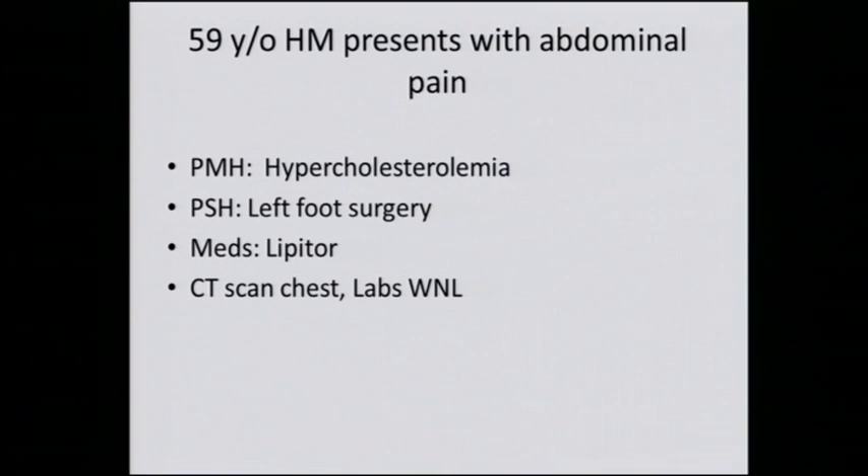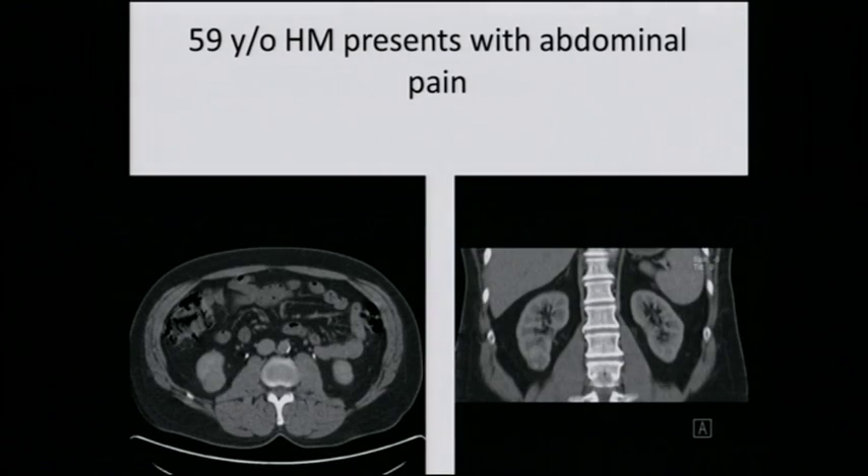Let's move on. 59-year-old Hispanic male who presents with abdominal pain, has hypercholesterolemia — so relatively healthy — has had left foot surgery in the past. CT scan of the chest is normal, labs are within normal limits. And you can see here in the lower part of the right kidney, there is a mass.